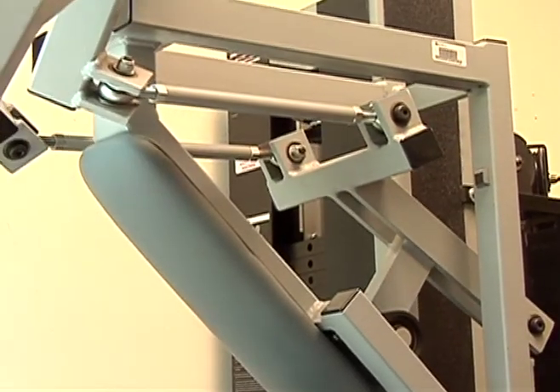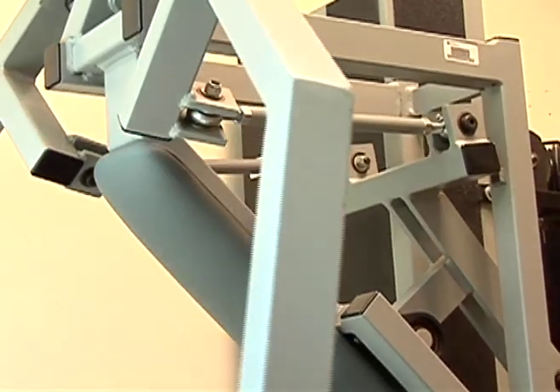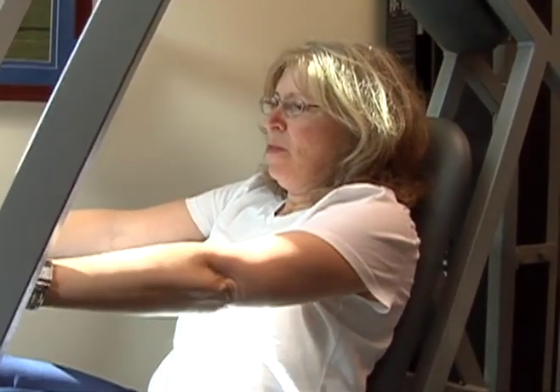Since starting the Negator workout, Jean says she feels better and is getting stronger. She says working out just once a week gives her more time to spend with her family. Reporting at the University of Florida, I'm Chris Billowich.